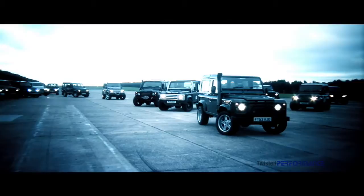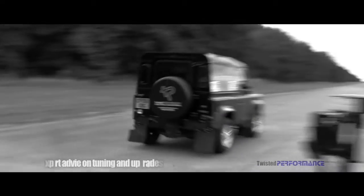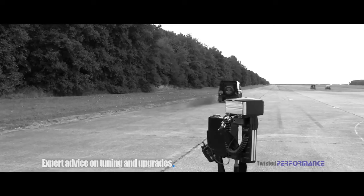Twisted Performance have created and perfected a range of tuning and styling products for the entire family of Land Rover vehicles — Freelander, Discovery, Range Rover and the iconic Defender.